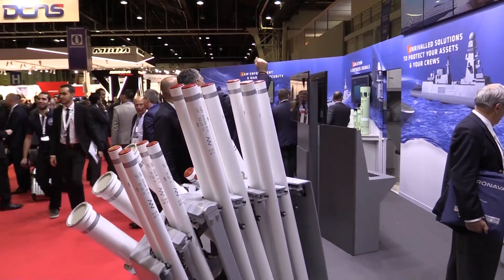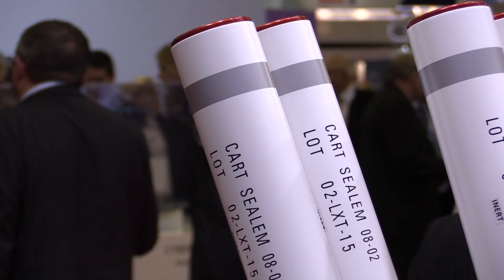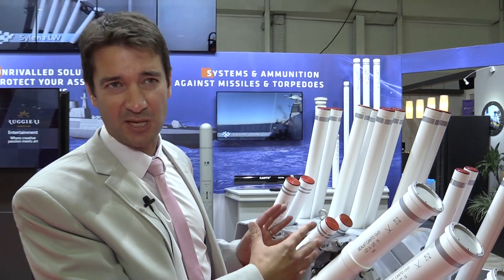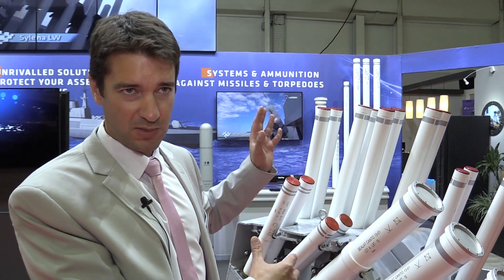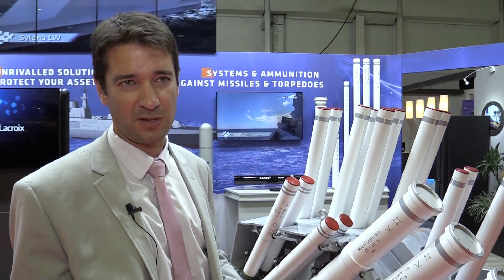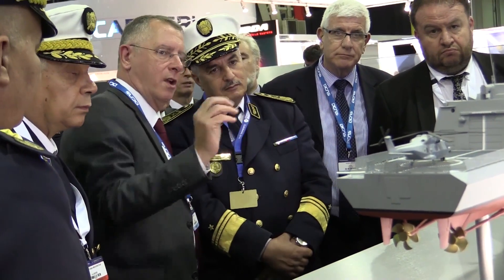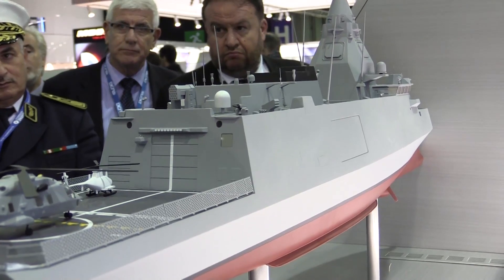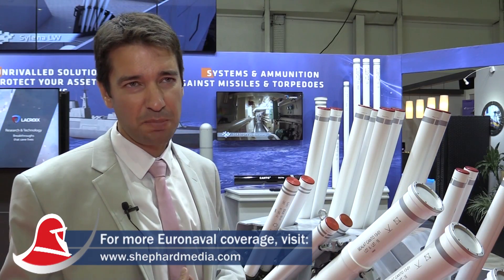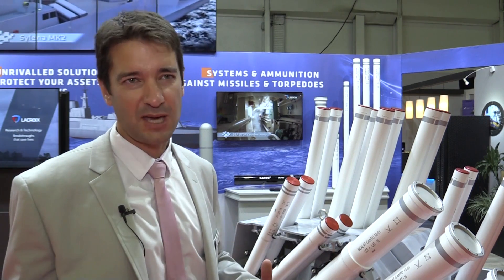Regarding the application of this launcher, we already have a reference on board the GO-IN, dedicated to the Egyptian Navy. This is the real-size launcher that we will put on board the GO-IN 2500. We also have a solution for the FTI that could be provided to defeat missiles and torpedoes that could be a threat for the FTI frigate program.